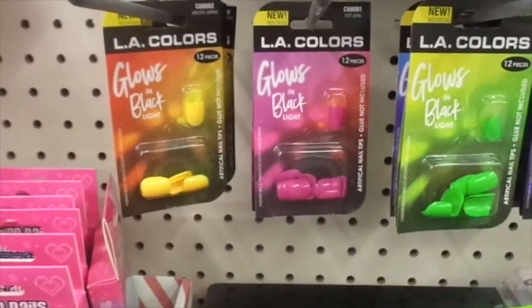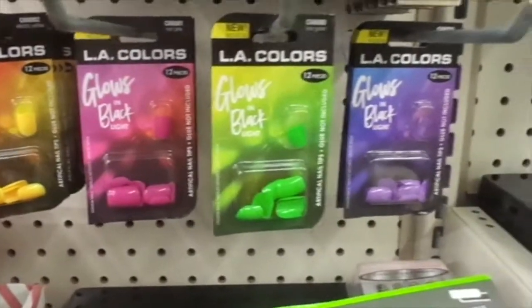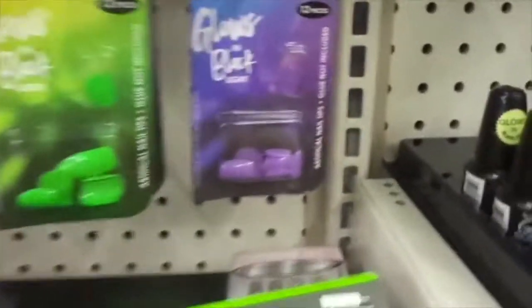LA Colors glow in the black light. There's yellow, hot pink, neon green, and purple. Hopefully you can see them.